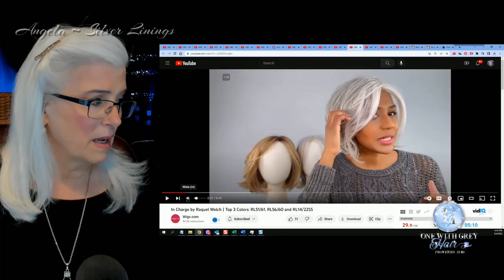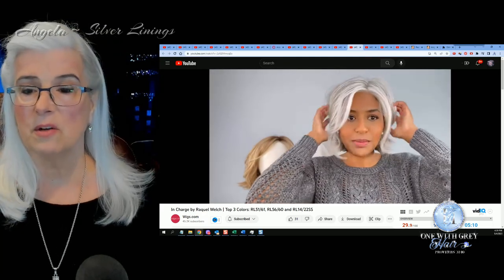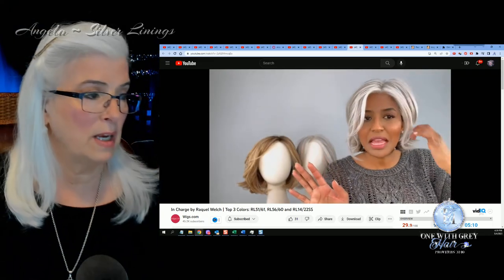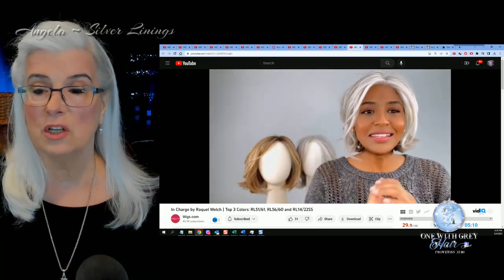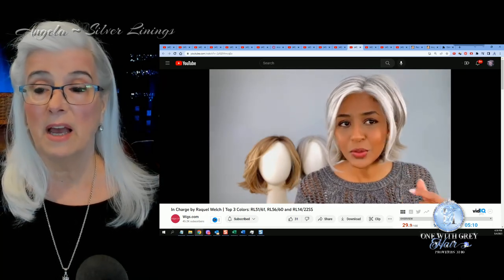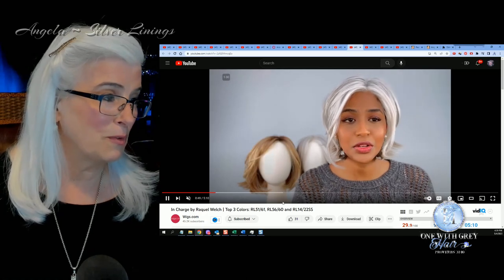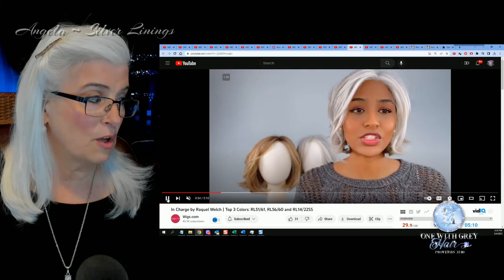Next again is Sophia and she is reviewing In Charge, a very popular wig by Raquel Welch. If you've been looking at wig reviews for any amount of time, you've probably seen In Charge around, and she is showing it in three colors — 5660 for us grays and RL 5161 for ladies who are looking for silver gray white hair. Beautiful wig and I love how it frames the face with all the white all around the face. Very, very soft look.